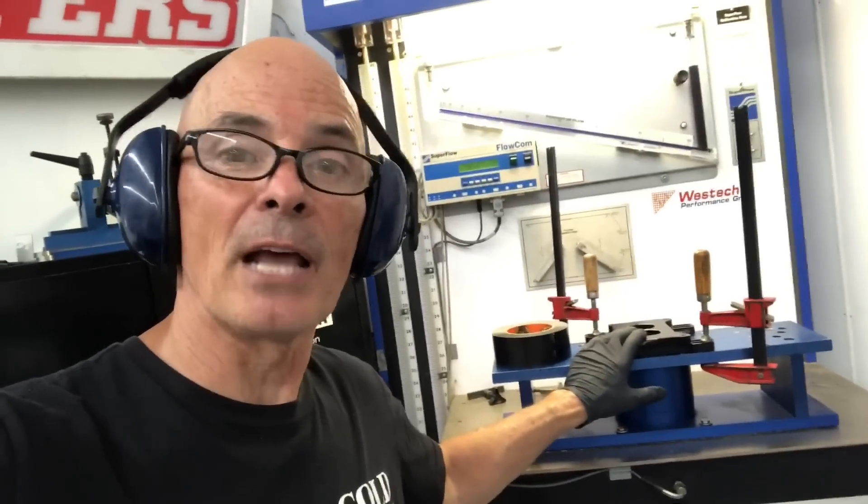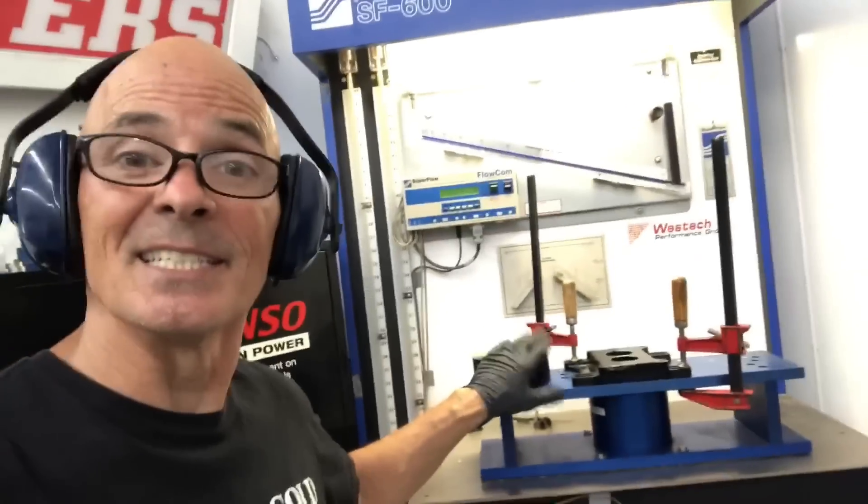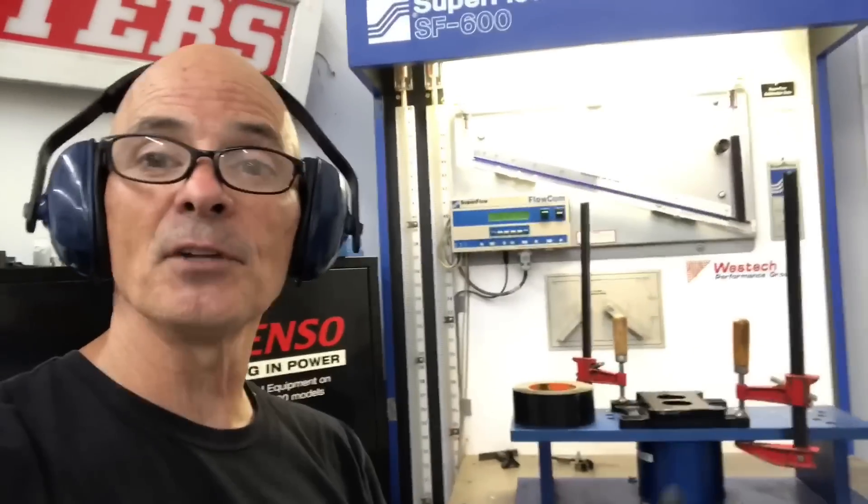We're going to flow the two-barrel to four-barrel adapter by itself first, before flowing the two-barrel carburetor. I just want to make sure the adapter isn't the limiting factor in terms of flow. We'll see what the adapter flows, then put the carburetor on and compare — that way we have more data and more airflow information.